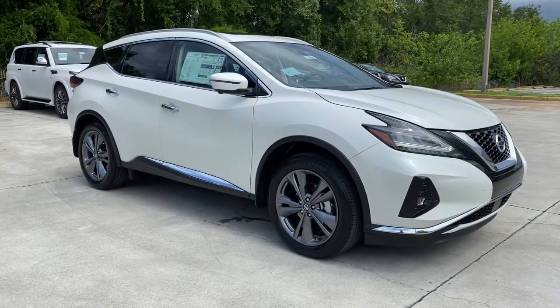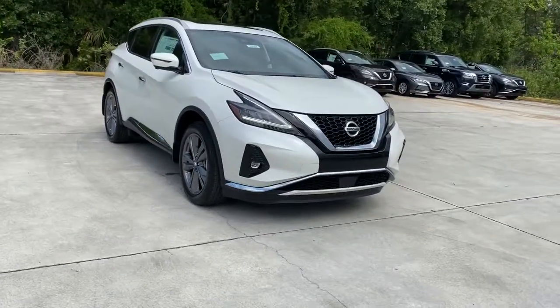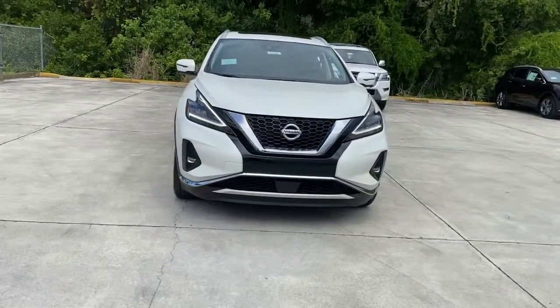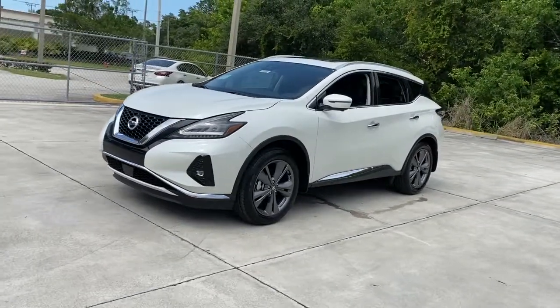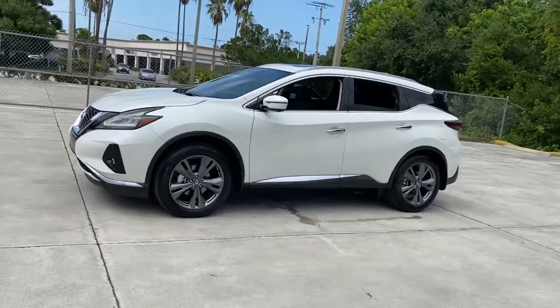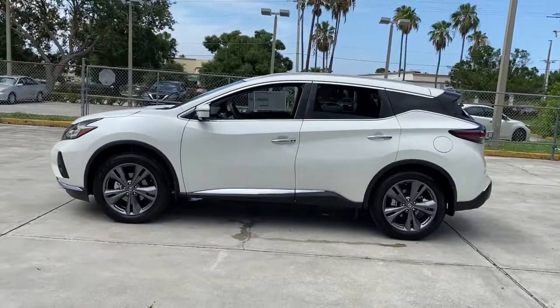You just found the 2021 Nissan Murano. Make even the most ordinary task a pleasure in this stylish Murano. This well-equipped midsize crossover delivers an exceptionally refined interior with plenty of cargo space and a smooth, relaxing ride that leaves you relaxed and recharged.